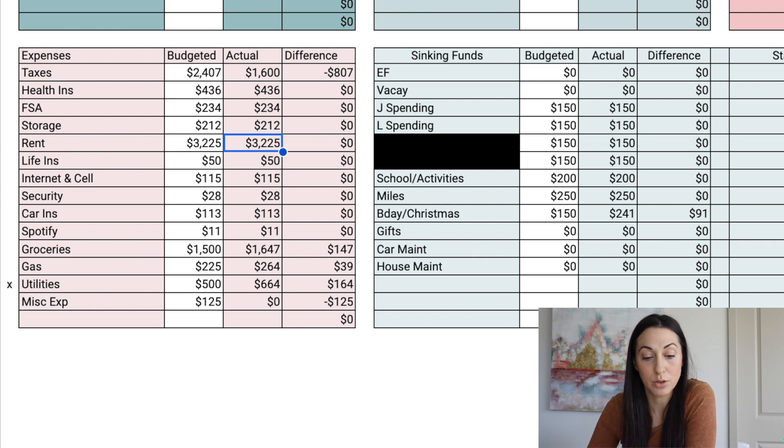For rent, three thousand two hundred twenty-five dollars is what we pay. That's not changing anytime soon — we signed our lease through next summer. Life insurance is $50. This may be going up; I am working on getting another life insurance policy. With having two kids and inflation, things are costing more, so my husband and I sat down and re-evaluated what would be a good amount of life insurance to have.